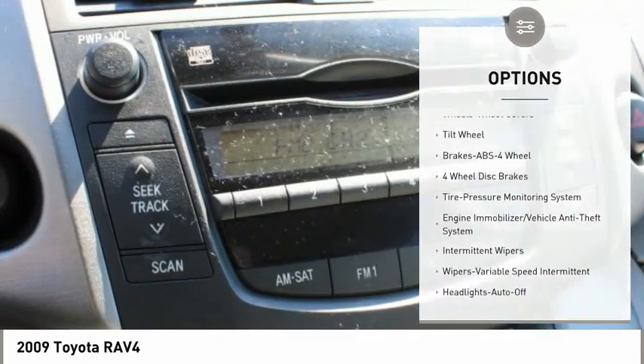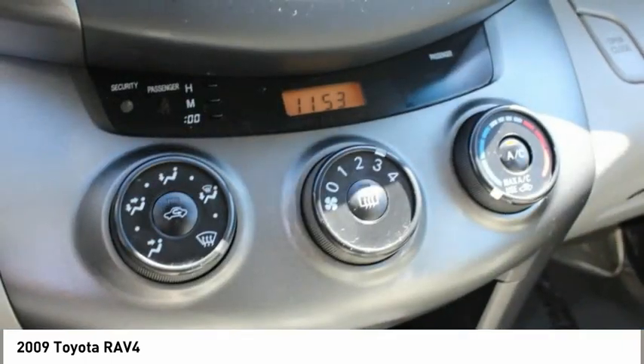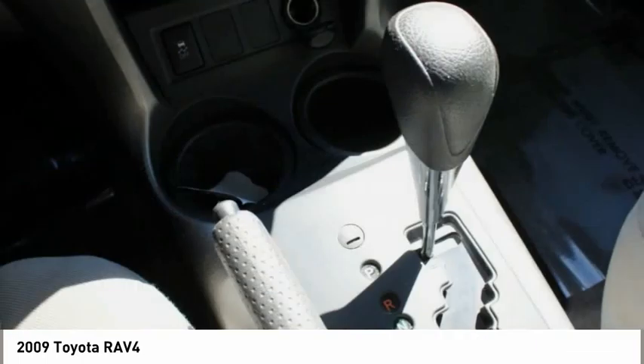Mirror memory, steering wheel controls, cruise control, child safety locks, power door locks.